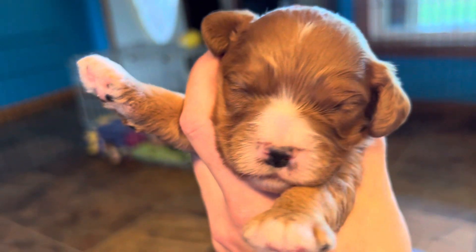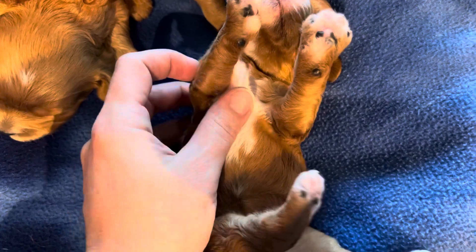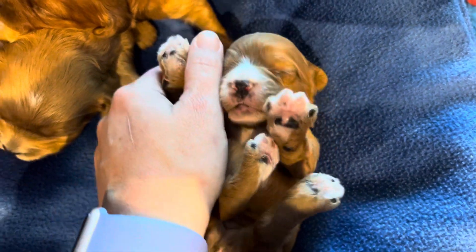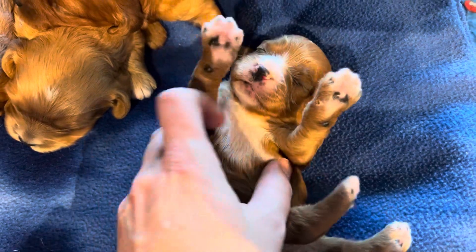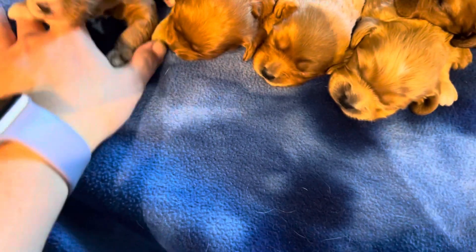This is our first girl. She's got a little white on the top of her head, her face, all four toes on her feet, and down her belly. These guys don't quite have names yet, but this is our first girl — they are almost two weeks old, just a couple more days.